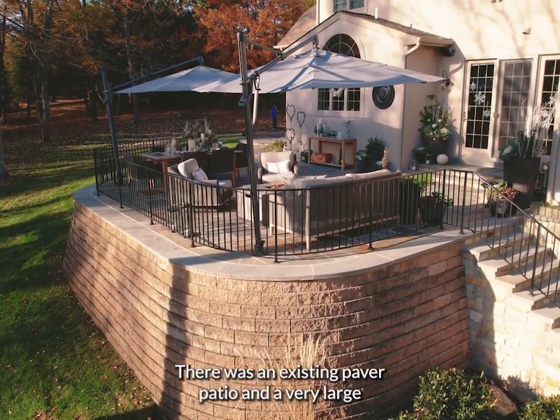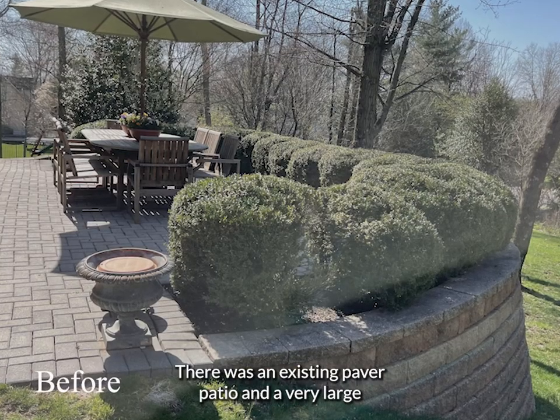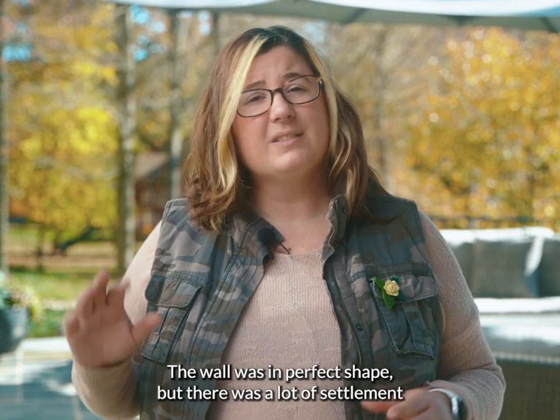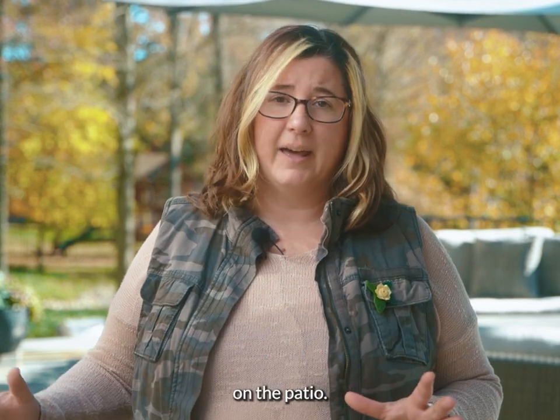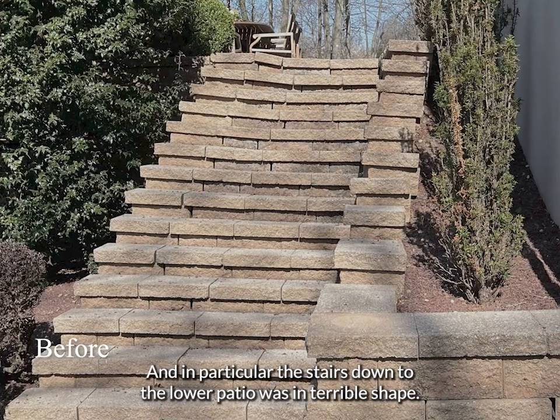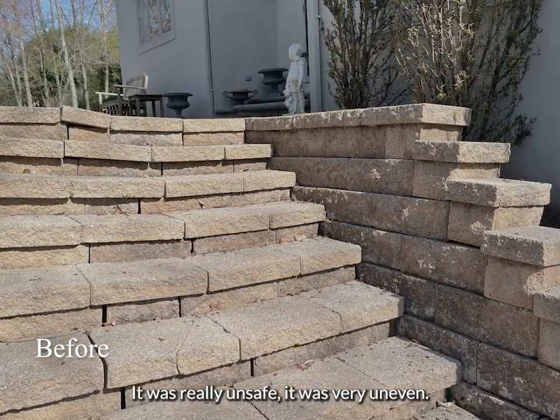There was an existing paver patio and a very large decorative block retaining wall. The wall was in perfect shape, but there was a lot of settlement on the patio, and in particular the stairs down to the lower patio were in terrible shape — it was really unsafe.